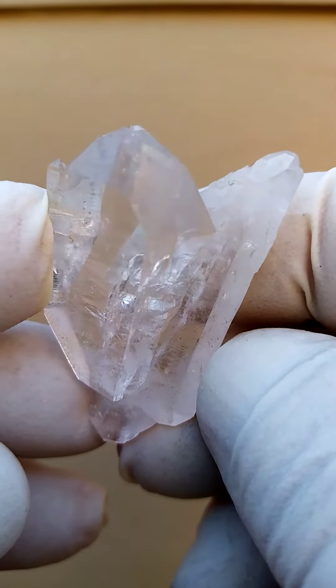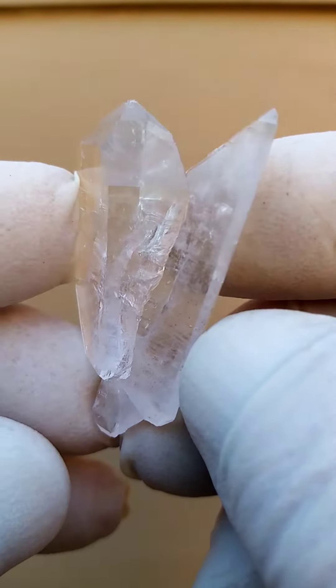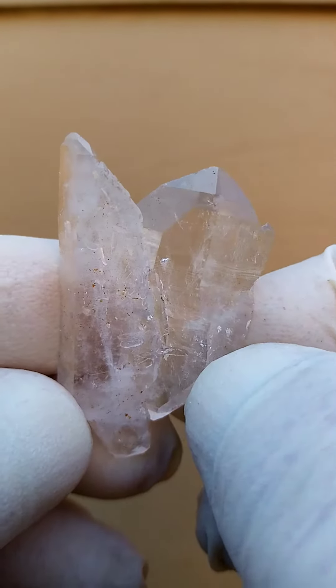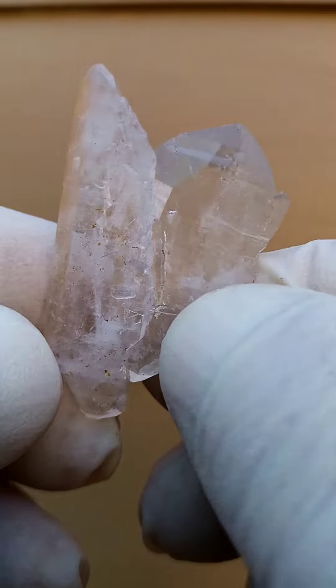All the way from the Gebobosep region, Namibia — Brandberg Quartz. Quite a lovely formation this one has. Look at that — bright and lustrous too.